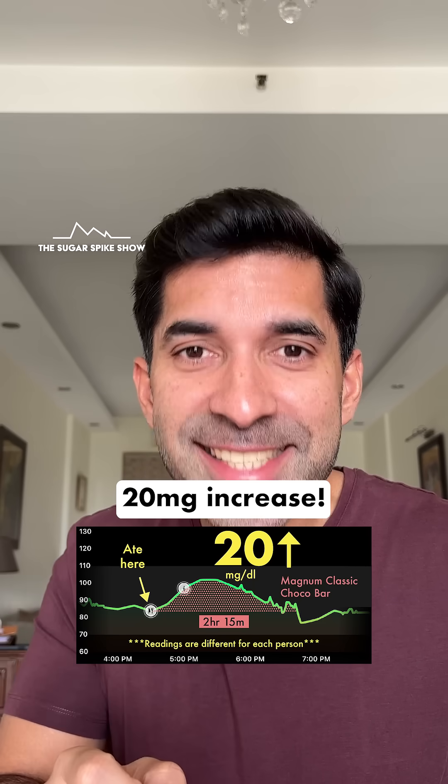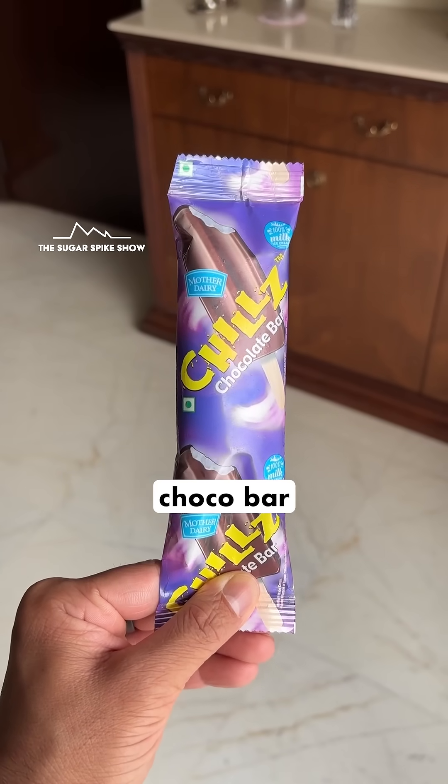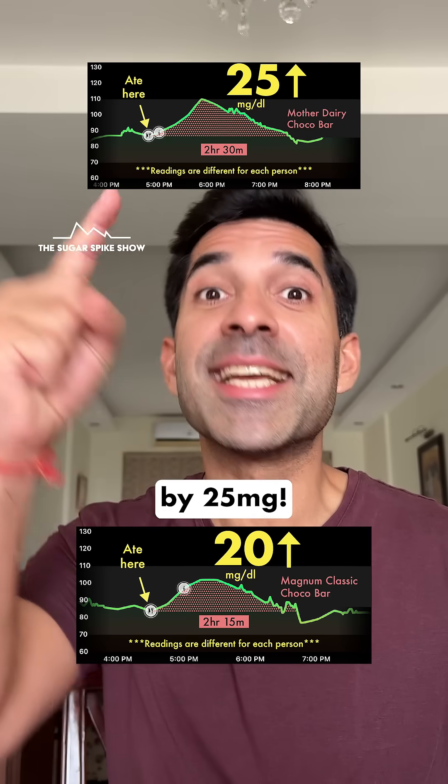20 mg increase — interesting, and in a good way. For comparison, when I had a regular choco bar from Mother Dairy, my blood sugar levels had increased by 25 mg. This is slightly lesser.